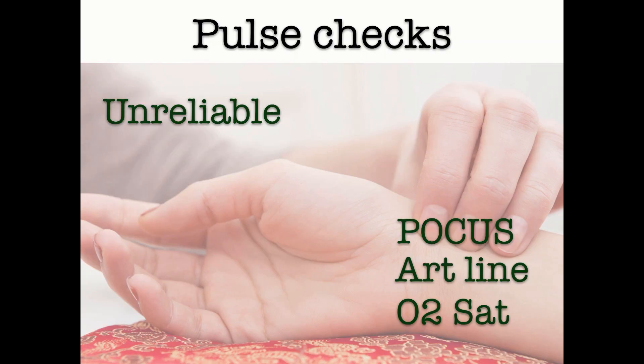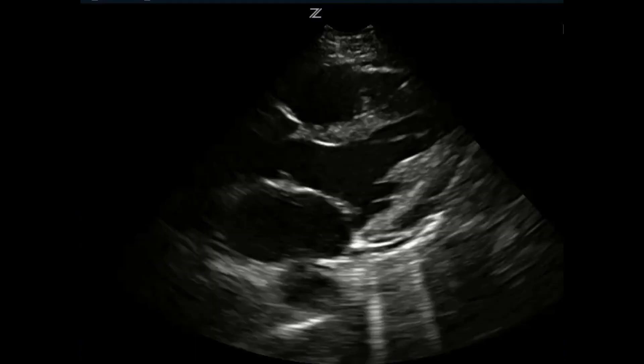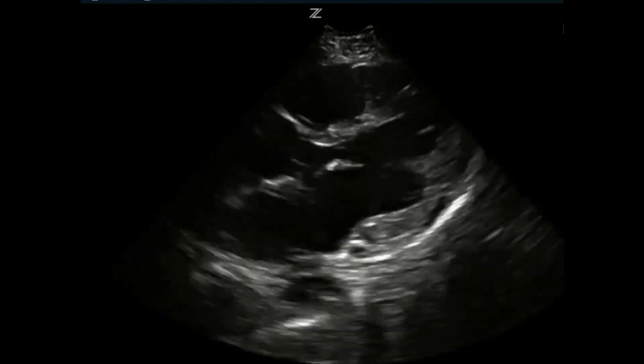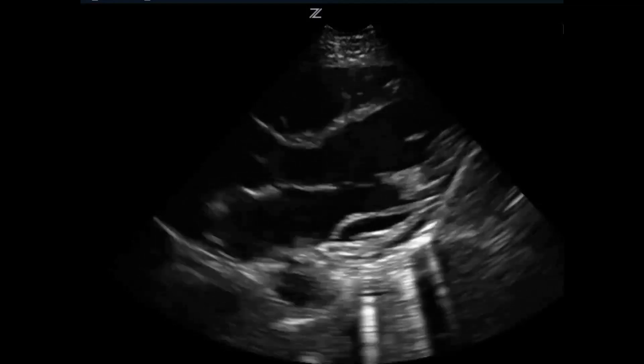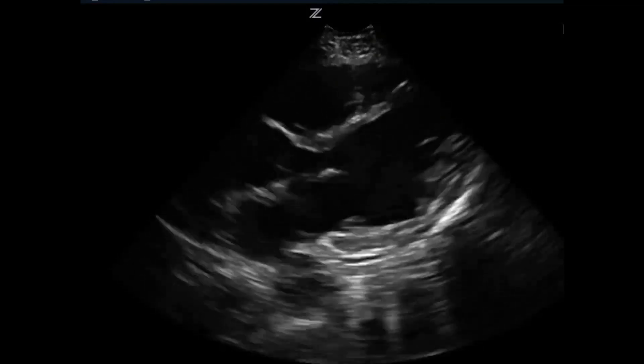Let's get back to POCUS and see how you can actually use it on the heart and on the carotid. Most of us are pretty familiar with looking at the heart with POCUS. If you see a heart that looks like this in a pulseless patient, the patient is likely perfusing and CPR is probably unnecessary. Giving megadoses of epinephrine is probably harmful.